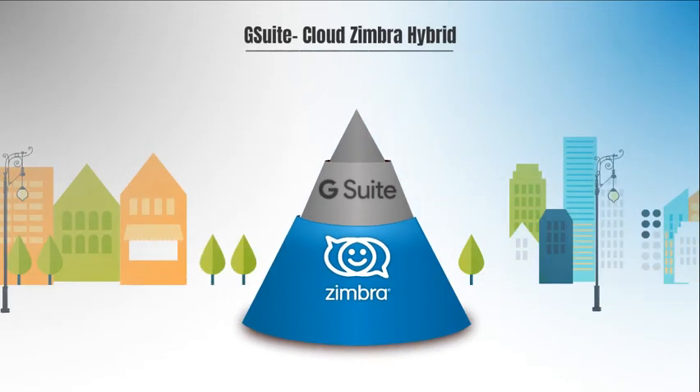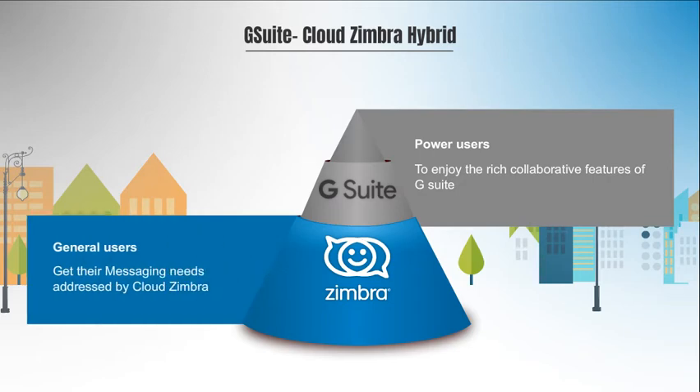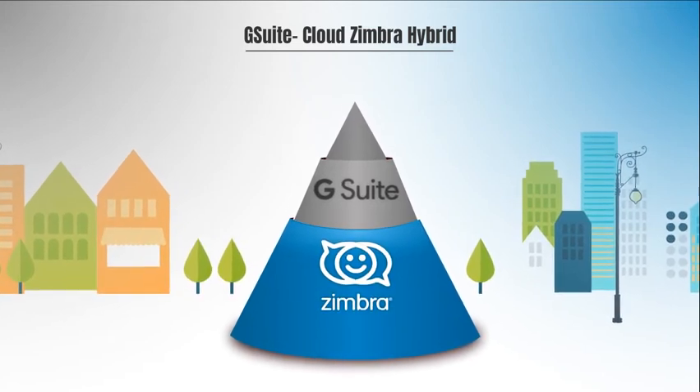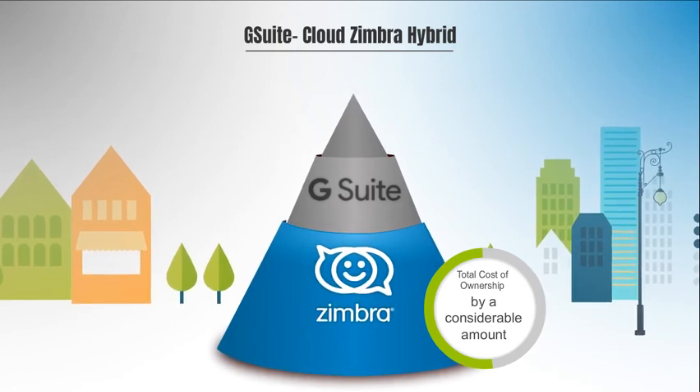G Suite Cloud Zimbra Hybrid allows power users to enjoy the rich collaborative features of G Suite, while general users get their messaging needs addressed by Cloud Zimbra. G Suite Cloud Zimbra Hybrid offers the best of both worlds, lowering the total cost of ownership by a considerable amount.